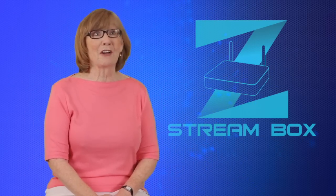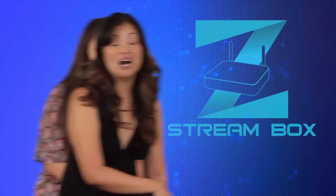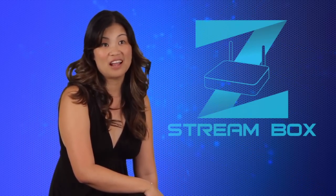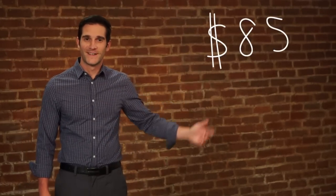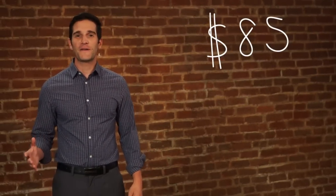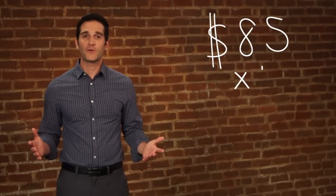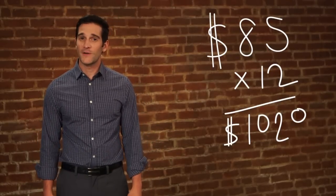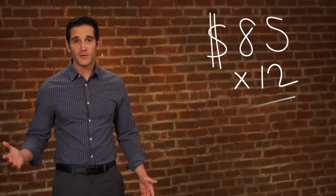I'm telling you, there's a lot you can do with $1,200 a year. Now with the ZStream Box, I only paid a one-time fee, and I don't have any monthly fees after that. With ZStream Box, it's like I pay this one-time fee and I now have all the channels I want forever. Let's say you pay $85 a month for cable — that's over $1,000 a year. Think about all the things you could do with an extra $1,000 every single year. ZStream pays for itself in no time.